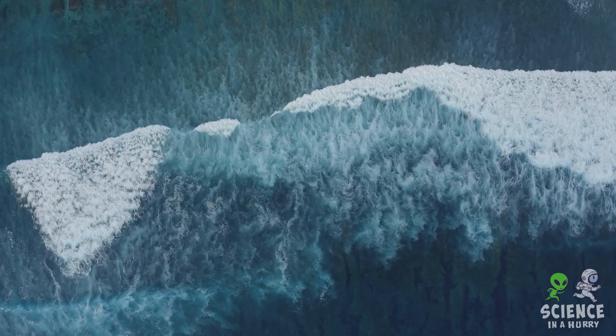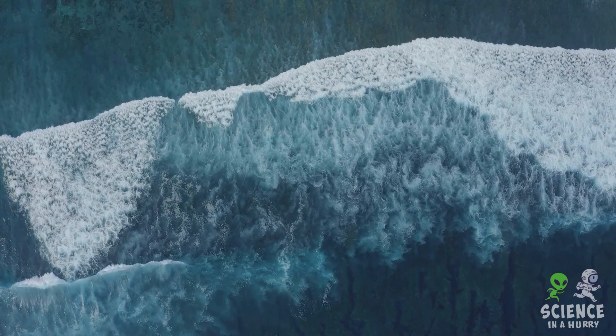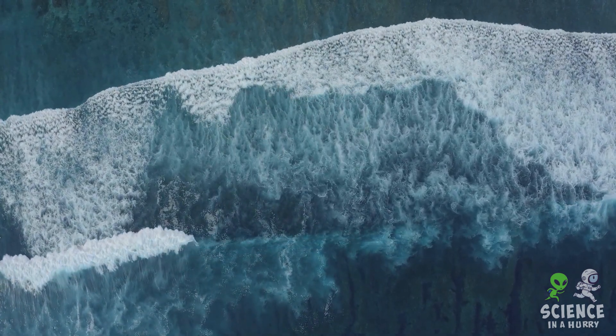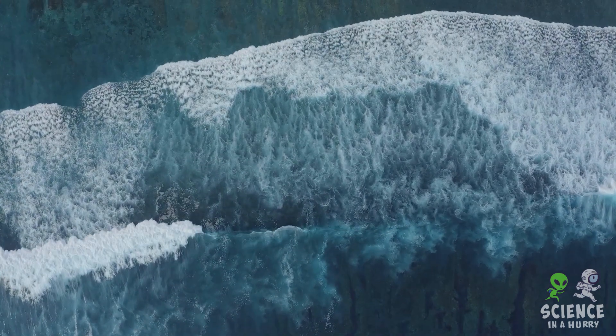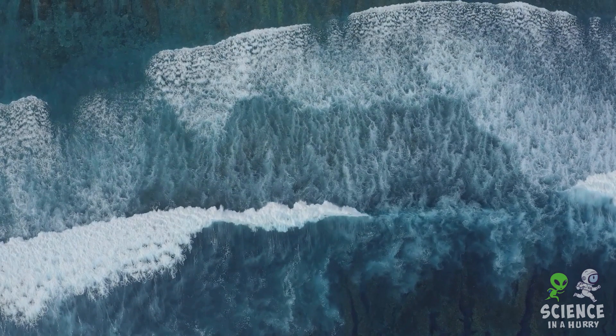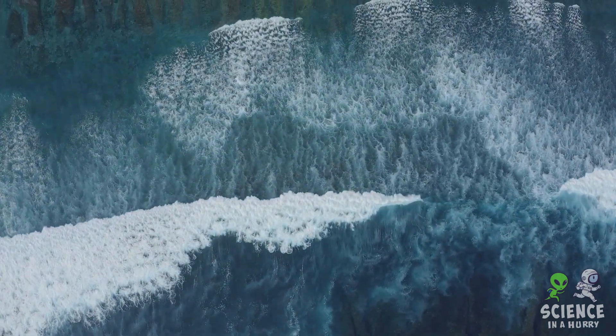Ever wonder why the ocean is so salty? Well, the answer lies in the concept of salinity, a measure of all the salts dissolved in water. You might think that all parts of the ocean are equally as salty, but in reality, the level of saltiness isn't uniform. It varies across different parts of the world due to factors like temperature, evaporation, and precipitation.